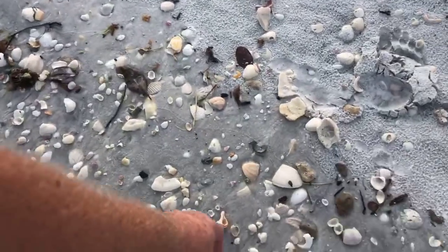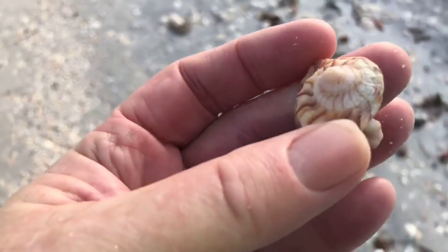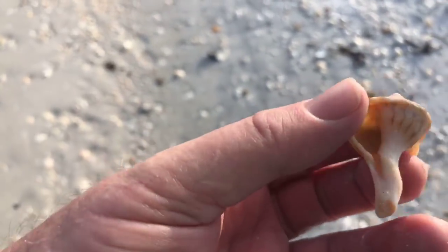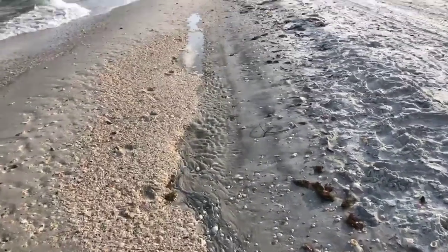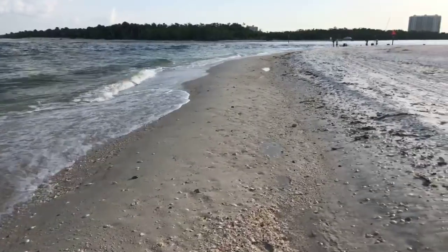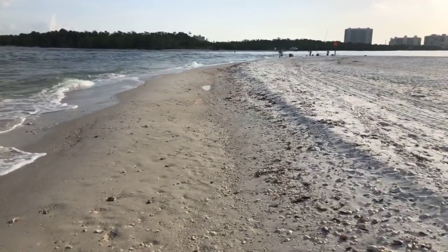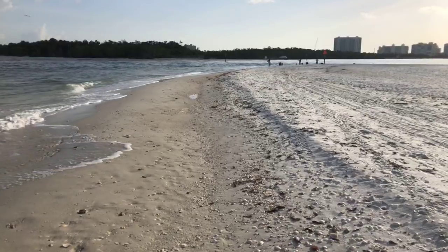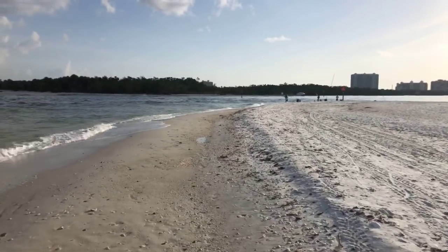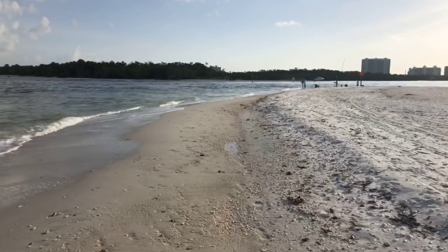There's part of a lightning whelk — probably about half of the lightning whelk shell there. There are a couple of fishermen out here — probably not catching much of anything. I'm not a fisherman so I don't know the best time to fish. Right now the tide is getting ready to change — it still looks like it's coming in but it's going to be going out any minute.